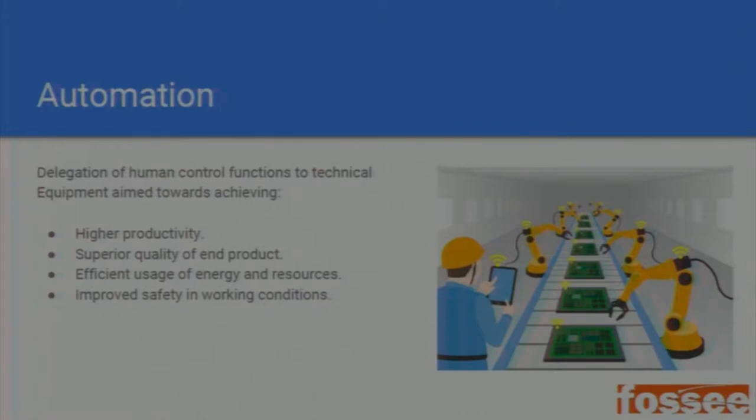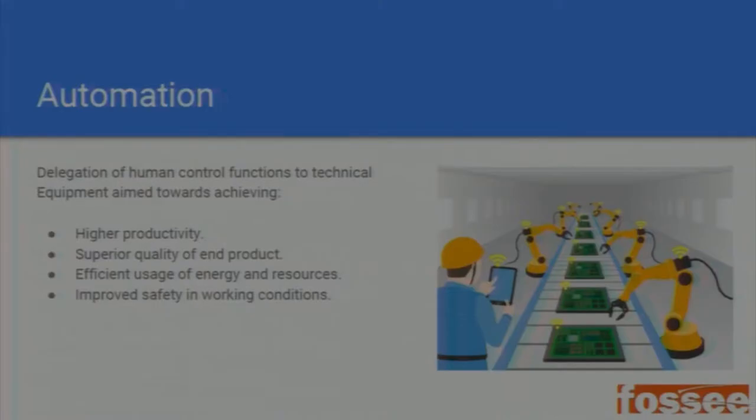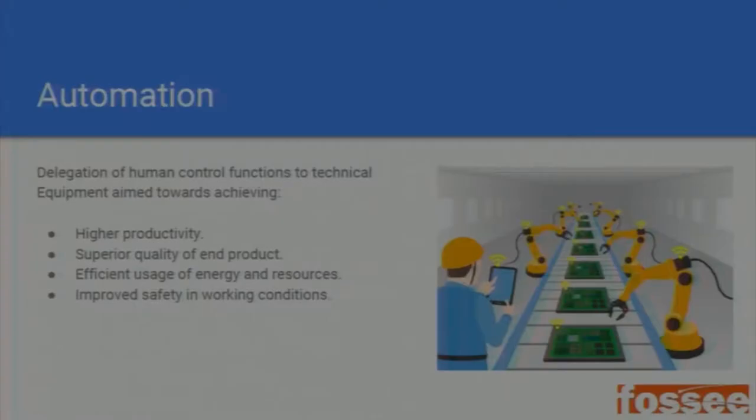PLCs are used for automation and control. Automation is basically the delegation of a human activity to machines. This can achieve higher productivity since most machines can work 24/7 in ideal conditions with very little maintenance. Automation can also give you a better end product because you have more control over the manufacturing process, as well as efficient use of energy and resources and improved safety in working conditions.